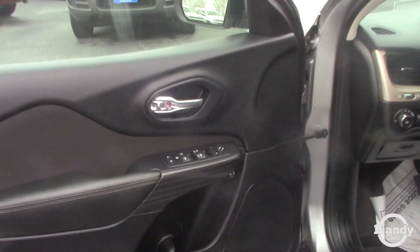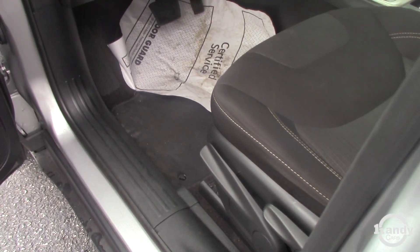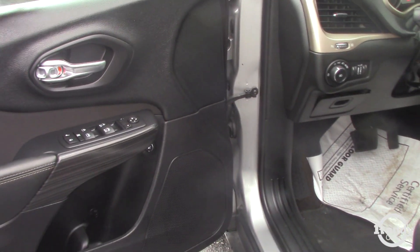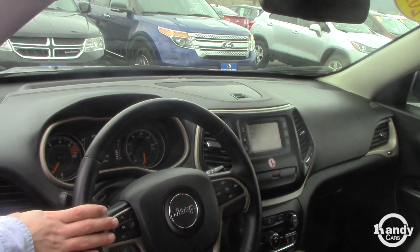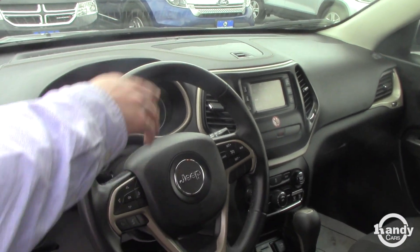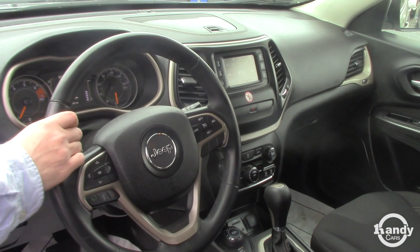As we get to the interior on the driver's side, power windows and power doors like I said. You're going to have hands-free calling and cruise control. You do have a backup camera which is equipped on the back in this model.